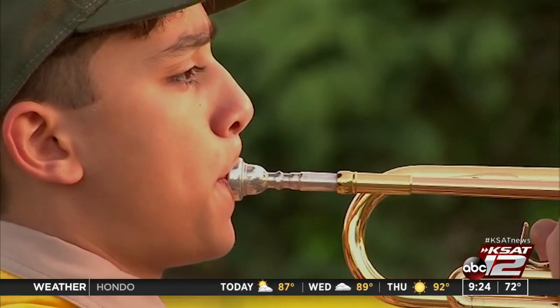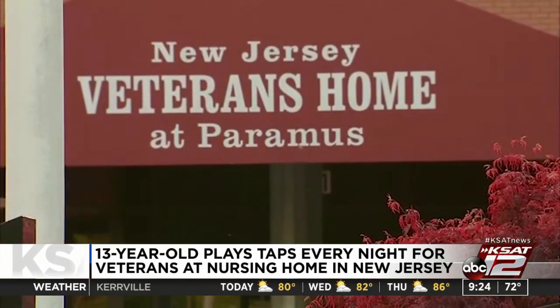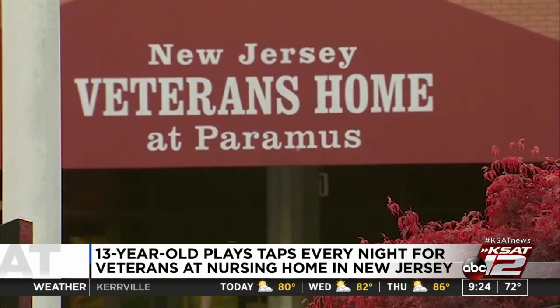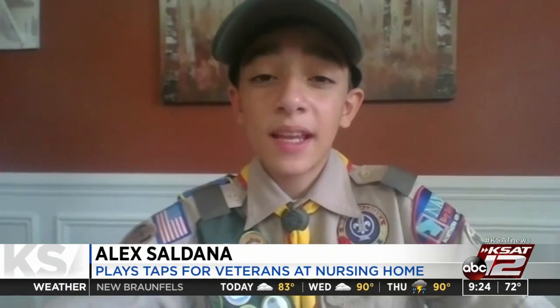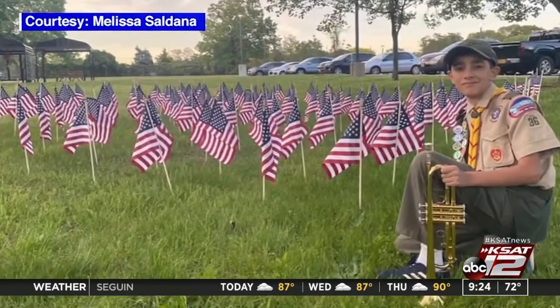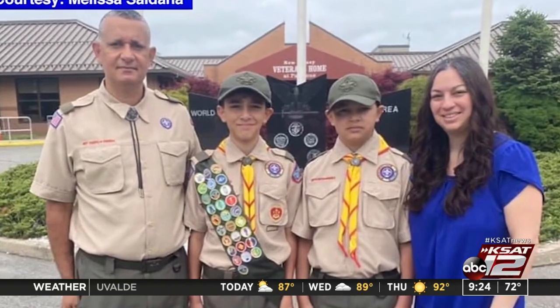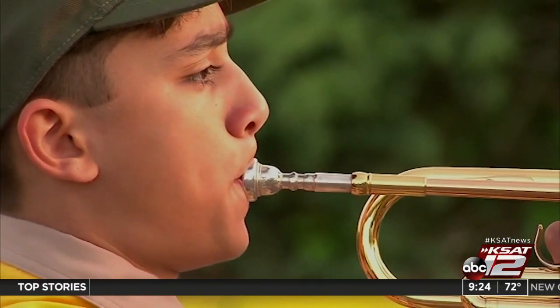A teenage Boy Scout has been playing taps outside a nursing home in New Jersey where dozens of veterans have died from the coronavirus. He's played there every night since April 8th. Veterans at the Paramus Veterans Memorial Home think 13-year-old Alex is fantastic and it brought tears to their eyes. Veteran George Osborne says the playing of taps brings a personal bond that every veteran feels. Alex says seeing their reactions has made him happy and he wants to give them hope and help them during these unprecedented times. Alex's father says everyone takes a moment to pause and pay their respects when Alex plays taps.